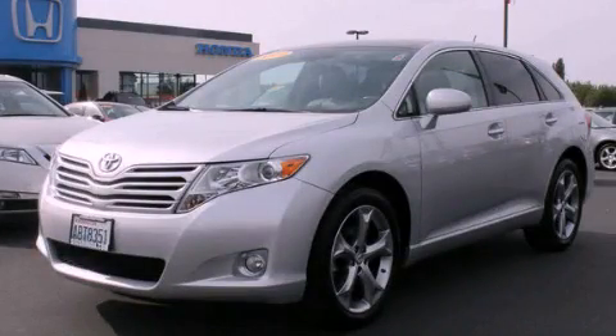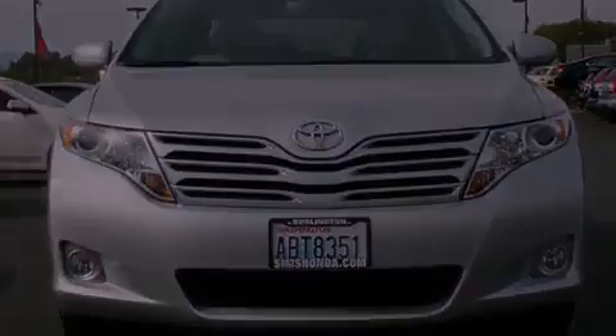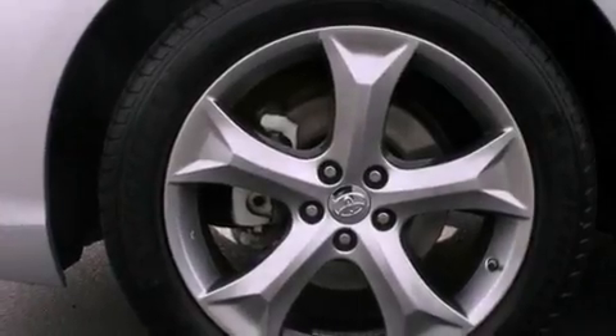This is a 2009 Toyota Venza, plenty of space for what you need. It has a 3.5-liter six-cylinder engine, an automatic transmission, and four-wheel drive.